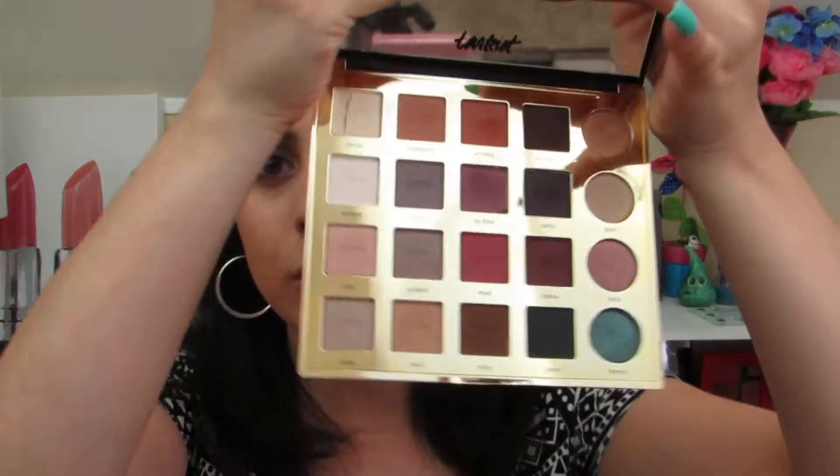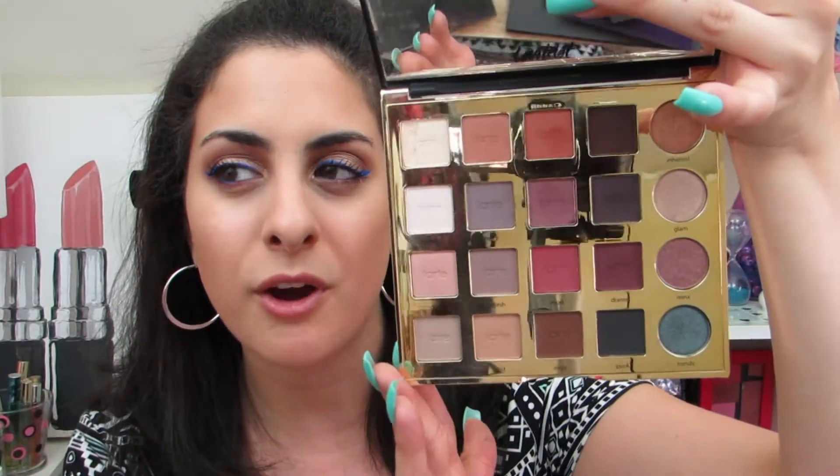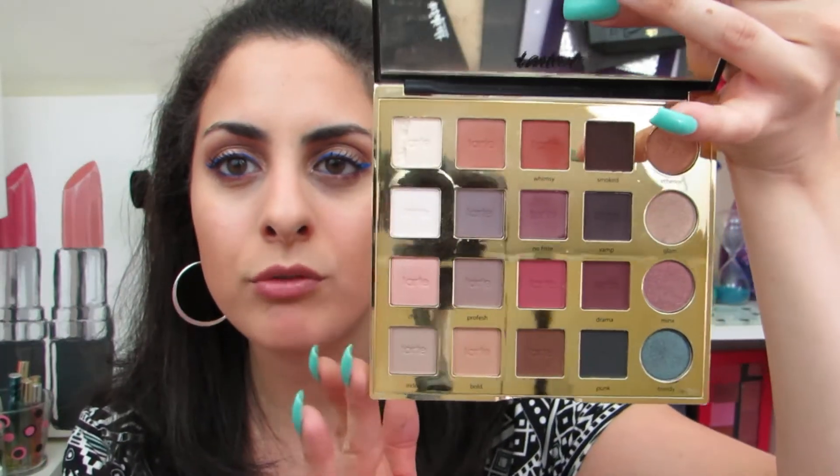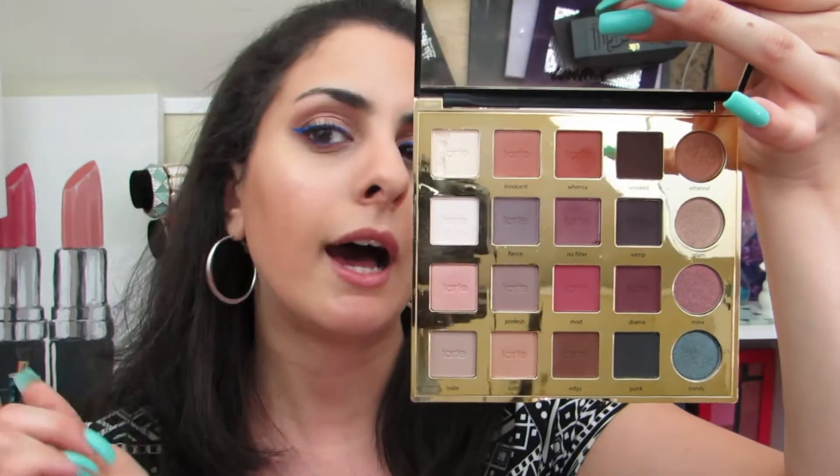Another palette I have from Tarte is the Tarteist Pro Palette. Oh my goodness, this is a beautiful palette. I really love the variety of all the different lighter tones, darker tones, and some shimmer tones. Again, it's a type of palette where you can do a whole look with just one palette. Love it.